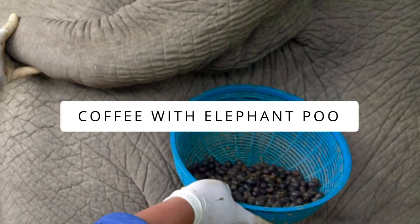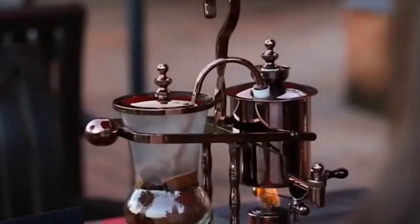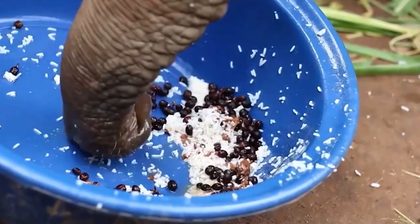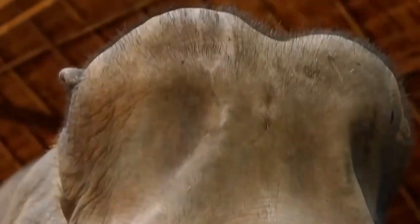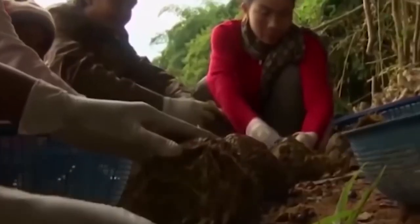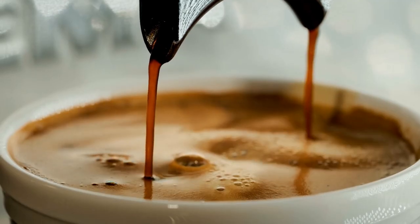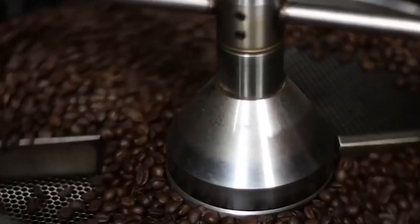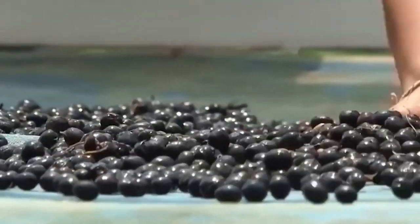Coffee with elephant poop. Believe it or not, poop is getting high in demand. Canadian entrepreneur Blake Dinkin from the Black Ivory Coffee Company is producing coffee out of elephant's poop. He adds Thai Arabica cherries to the elephant's favorite food — a mixture of rice, bananas, and tamarind — and feeds them. The magic happens when the elephants poop it out within three days. These cherries stay stuck undigested in the poop, so they are hand-picked, sun-dried, processed, and then finally brewed into coffee. Surprisingly, around one kilogram of black ivory coffee comes from 33 kilograms of Thai coffee cherries.